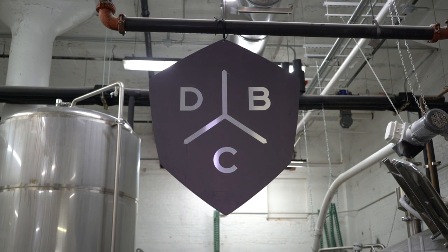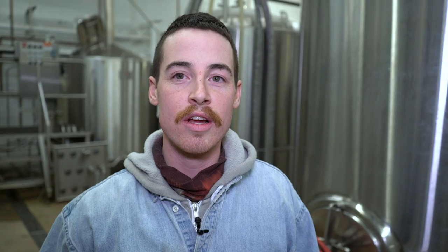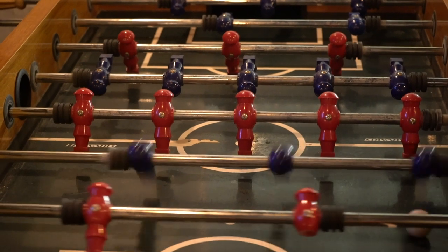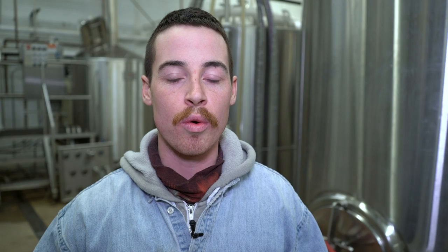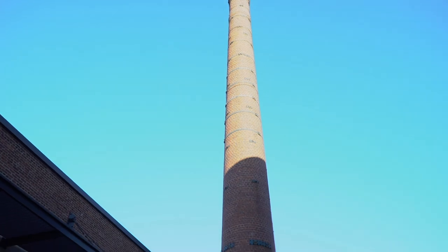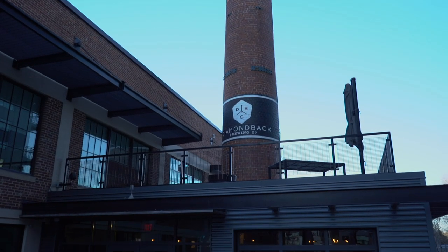The name Diamondback comes from the Maryland Terps. Two of the three founders actually went to University of Maryland. We're located on the south side of Baltimore, on the south side of the harbor. There are two neighborhoods over here — Federal Hill and Locust Point. We're on the Locust Point side, out on the peninsula, inside a facility that was built in the 1900s. We found it here 119 years later, with a large smokestack rising out of the tap room.